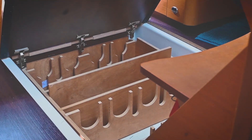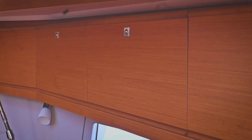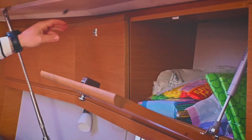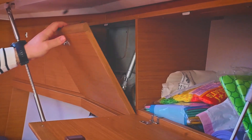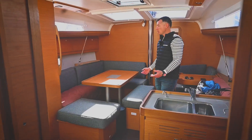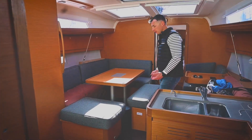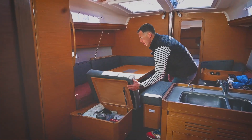Under the floor we discovered a wine cellar which ensures that bottles don't roll around or get broken. There is a lot of storage space all around the interior and all the lockers have spring-loaded arms so they are very easy to operate. The U-shaped saloon is very comfortable with a big table and lots of storage under the seating.